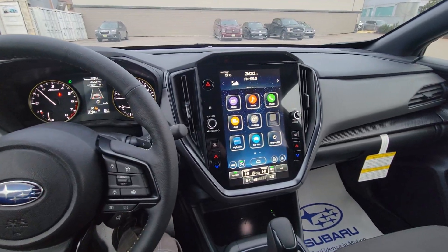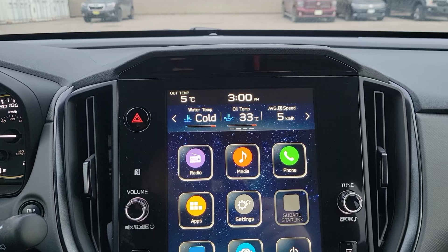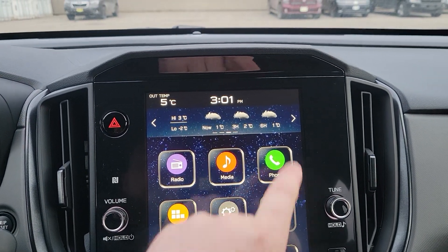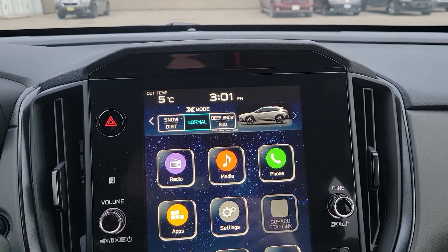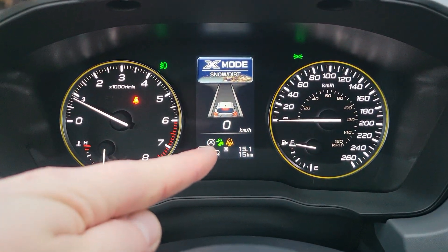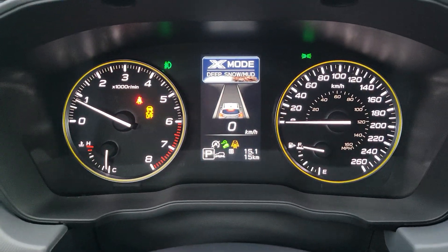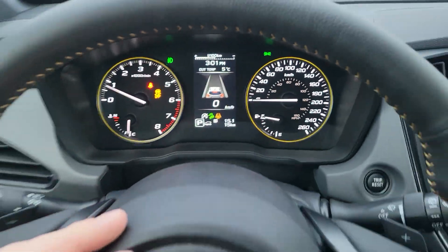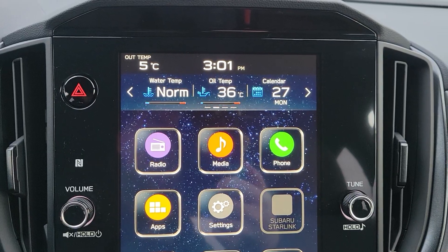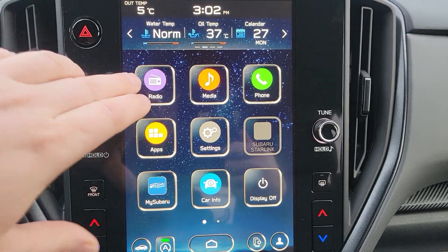We have an 11.6-inch touchscreen — a great looking dash in the Crosstrek. The screen is broken into three portions: the top portion shows what you're listening to and customizable widgets like calendar and weather — that's part of the three-month trial to satellite radio. We also get dual-function X-mode, the first trim level to offer this. X-mode is like 4x4 low on a pickup, with snow/dirt and downhill descent control modes that only operate up to 40 kilometers an hour. There's also a deep snow and mud mode that turns off traction control, allowing excess wheel spin to pull you out of difficult situations.